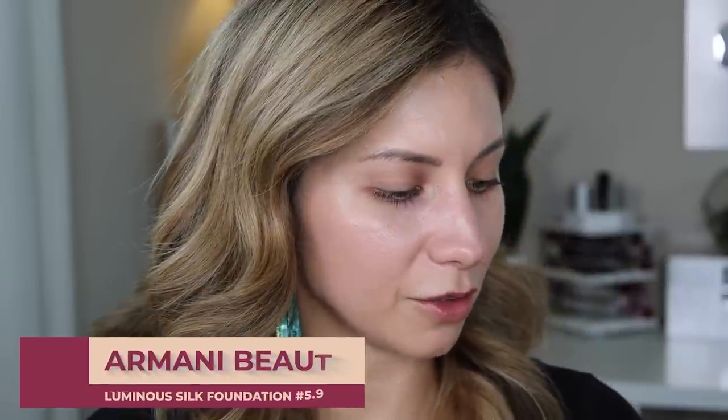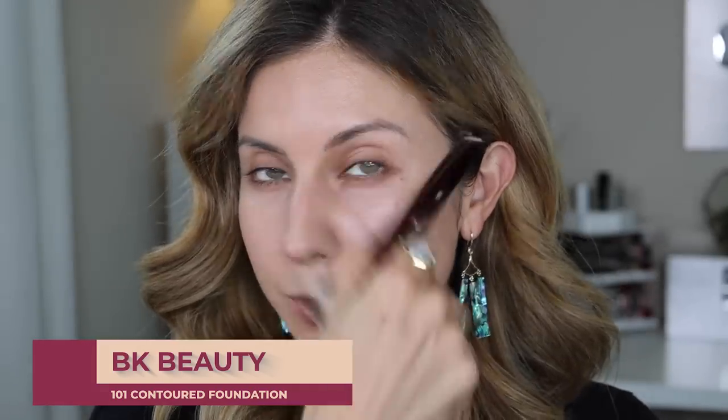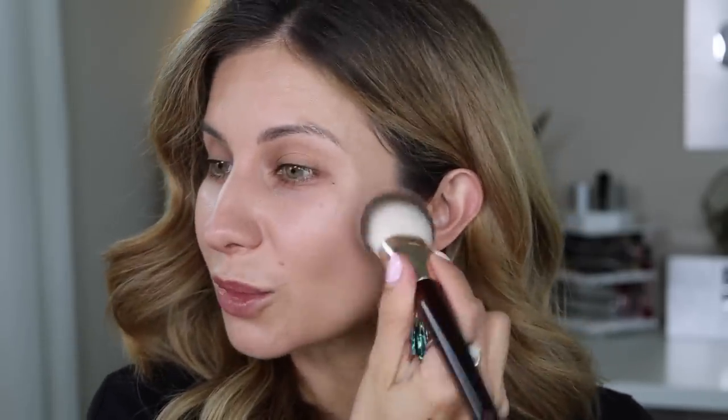Next we're going to go in with the Luminous Silk Foundation and I picked up the shade 5.9. This foundation is a really beautiful, natural, slight radiant finish foundation. I've put out a whole pump, but I don't even think I'm going to use that full pump — because I already have a little bit of coverage and color, we're just going to use this very sparingly. I'm using the 101 brush because this brush really allows you to spread product. I'm going to start out with that — since I want to sheer this out, I'm just going to go in right away and start spreading.